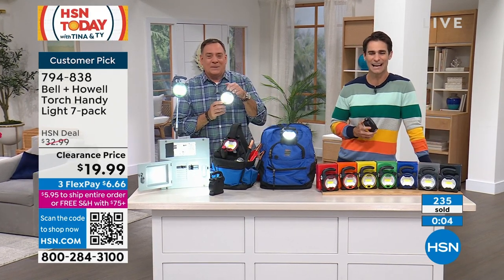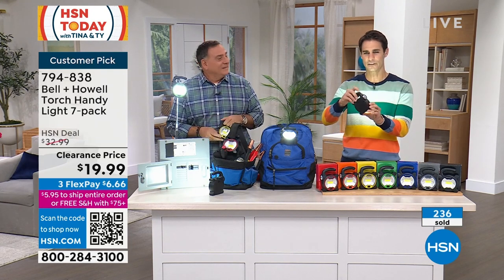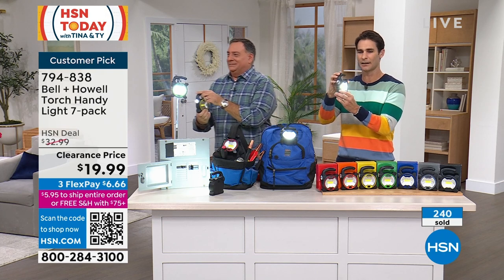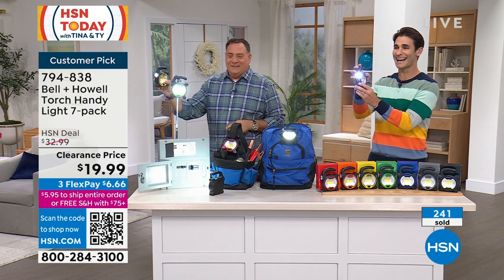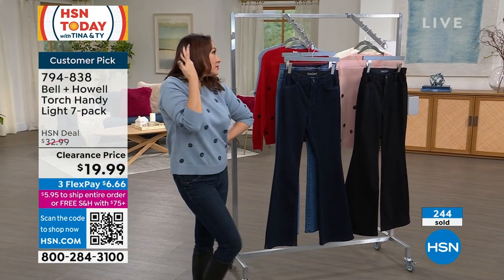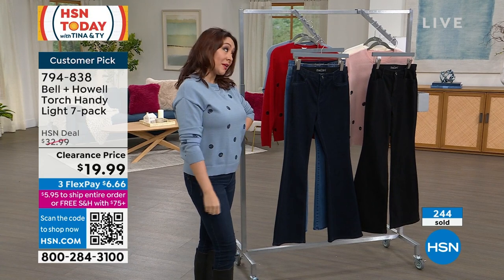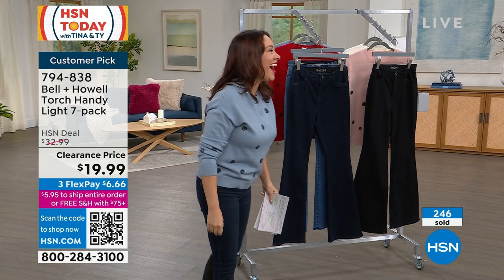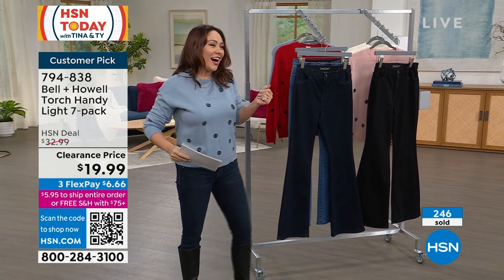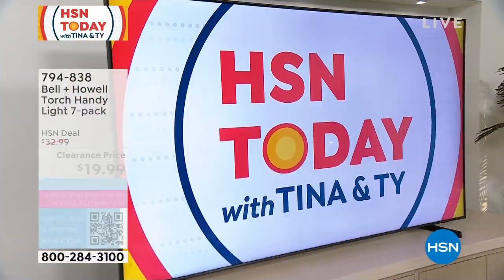The item number is 794838. The host shines the light across the studio at co-host Tina, who is about to present a sweater for Marlon. Tina's outfit was actually chosen by the host today — he picked the blue, and he was right.